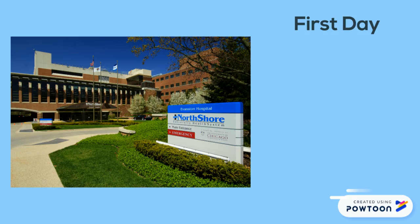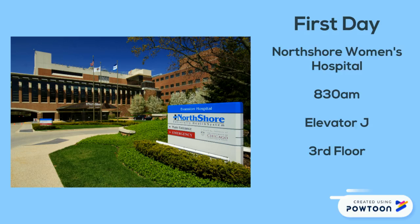On your first day, arrive at North Shore Women's Hospital at 8:30 a.m. To get there, take elevator J to the third floor. Introduce yourself to the unit concierge and she will give you a folder of information. She will also be able to page the nursery attending if they are not there.